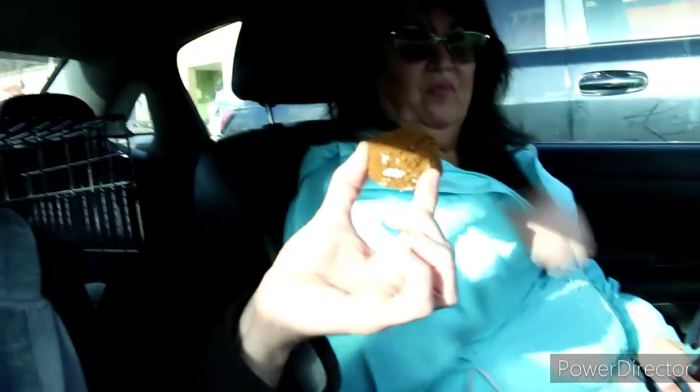Pie. Mmhmm. And it's good. She changed her mind — she said she didn't like it but now she wants the last one. Should I eat it? No. You can have it. Haha.